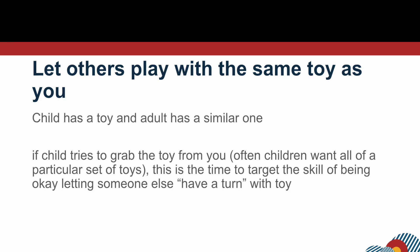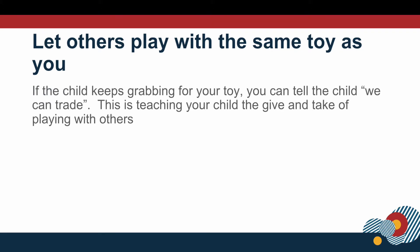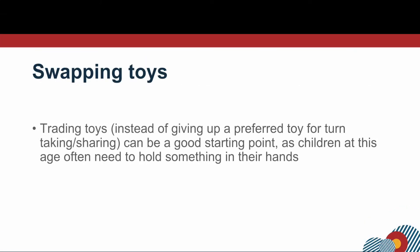Another skill we can work on in turn taking and sharing is letting others play with the same toy as you have. Oftentimes children have a favorite toy and they want all of them, and they have a hard time letting others play with the same toy that they have. So this is a great skill to first work on with a caretaker and then with siblings. If your child tries to grab the toy out of your hand, you can let your child know we can trade — and this is a good first step in turn taking.